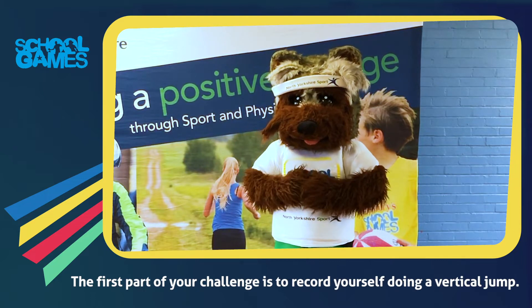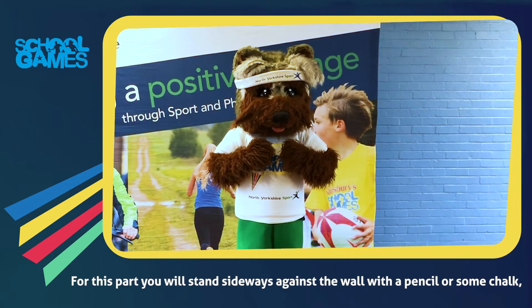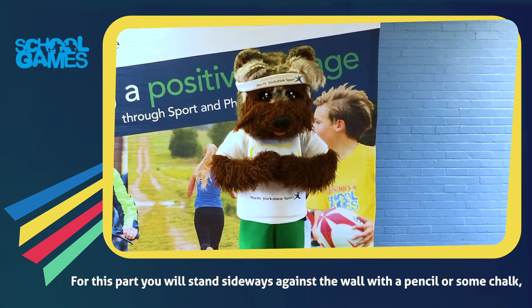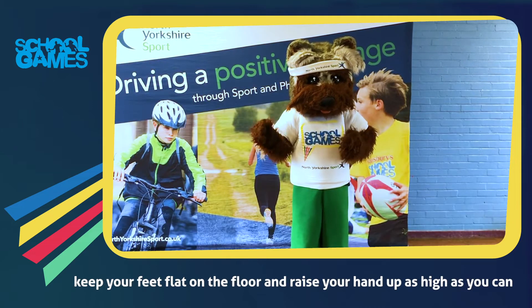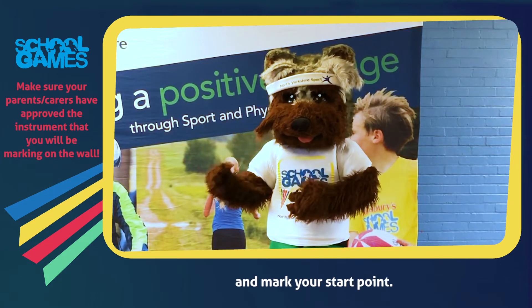The first part of your challenge is to record yourself doing a vertical jump. For this part you'll stand sideways against the wall with a pencil or some chalk. Keep your feet flat on the floor and raise your hand as high as you can and mark your start point.